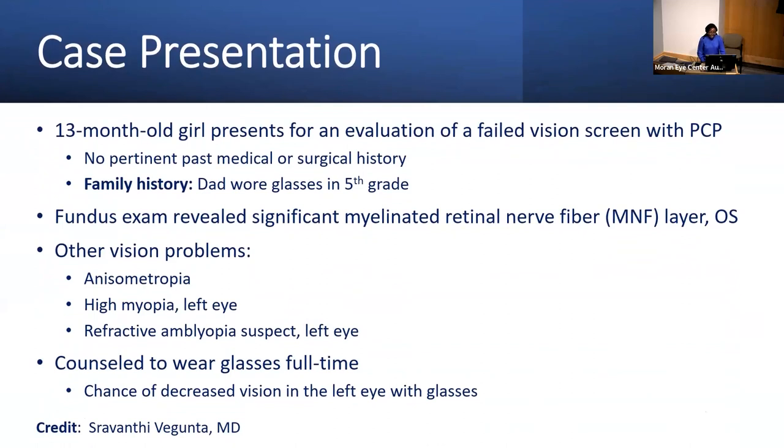We'll start with a case presentation. Our patient is a 13-month-old girl who presents to the ophthalmology clinic at Riverton for a follow-up evaluation after a failed vision screen with her primary care provider. She failed her vision screen due to an esotropia. Upon further examination, she was found to have myelinated retinal nerve fibers in her right eye. She also had high myopia in her left eye and was a refractive amblyopia suspect.